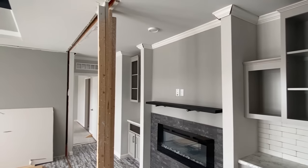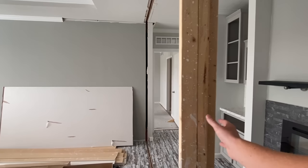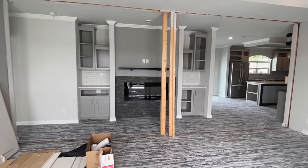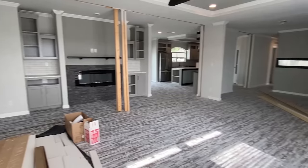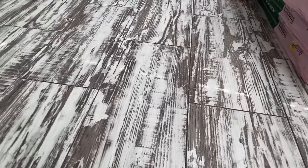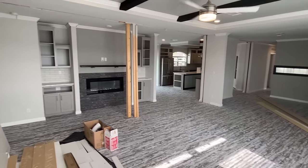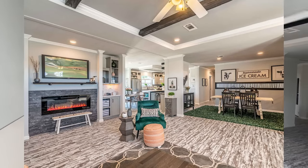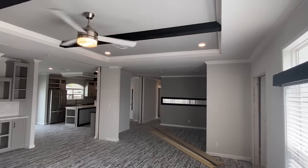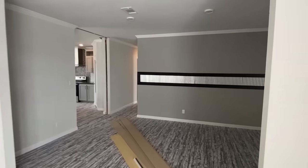I love seeing a house that already has built-ins and everything like that. Now these support posts would not be here once the house is trimmed out — keep that in mind. What about this flooring though — I have never seen anything like this. Next up this will be the dining area.